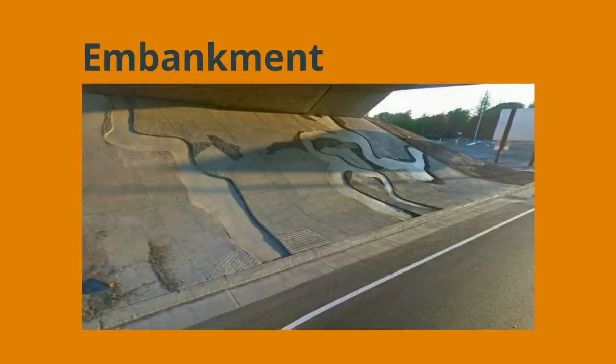Medians near the intersections will have stamped and stained concrete paving to mimic natural cobblestone or brick. Underneath the bridge, the embankment will have a unique railroad themed concrete pattern. The uneven surface is designed to resist vandalism and graffiti.